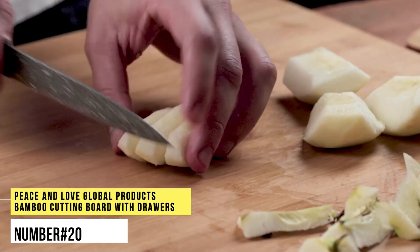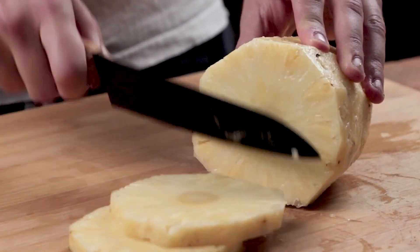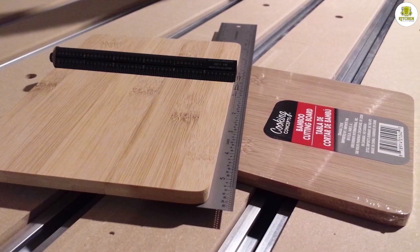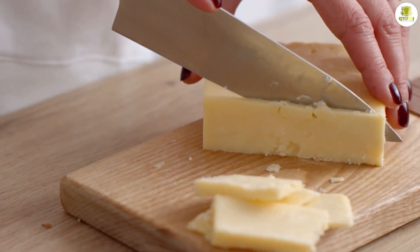Number 20. Peace and Love Global Products Bamboo Cutting Board With Drawers. This cute, sustainable bamboo block takes meal prep to the next level. This system has three containers beneath to catch the freshly chopped ingredients, in addition to openings for you to swipe into them. A bonus bamboo stand is also included with the purchase.